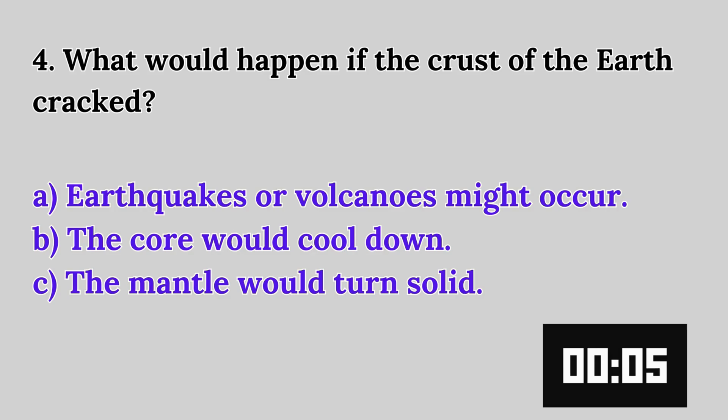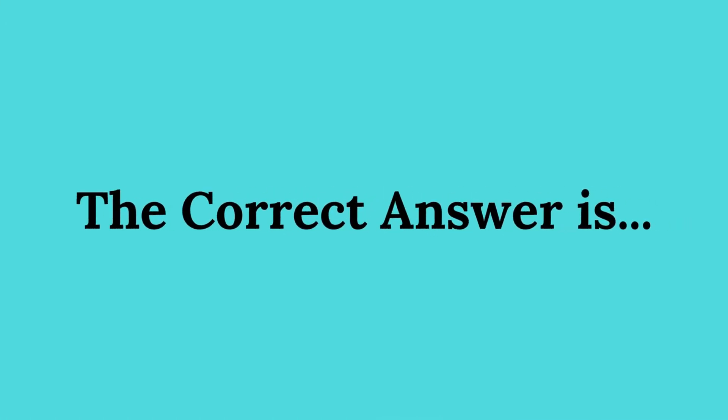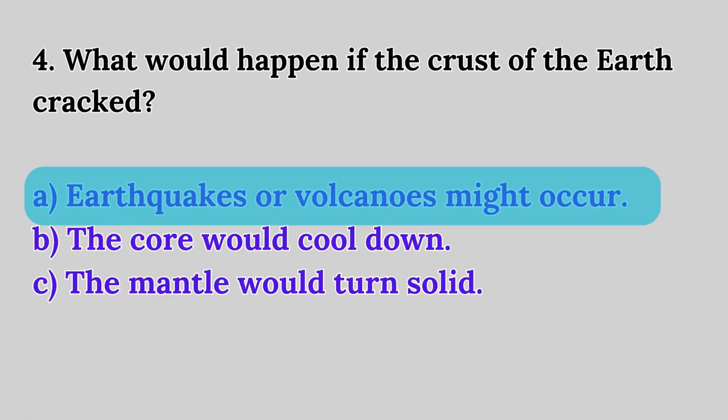The correct answer is A: Earthquakes or volcanoes might occur.